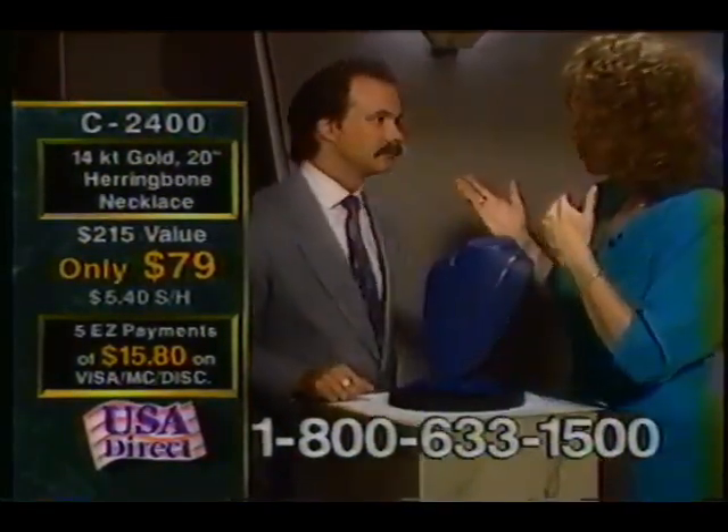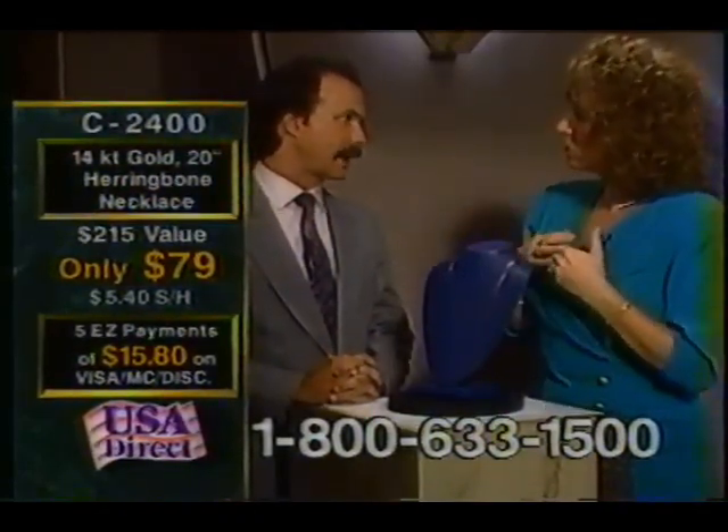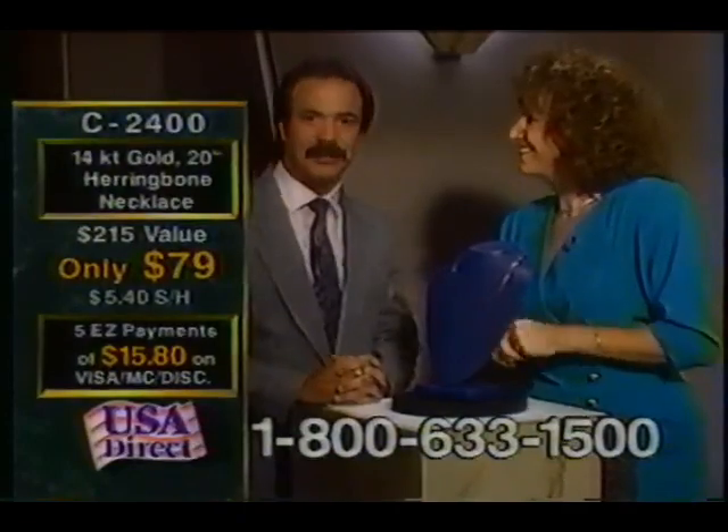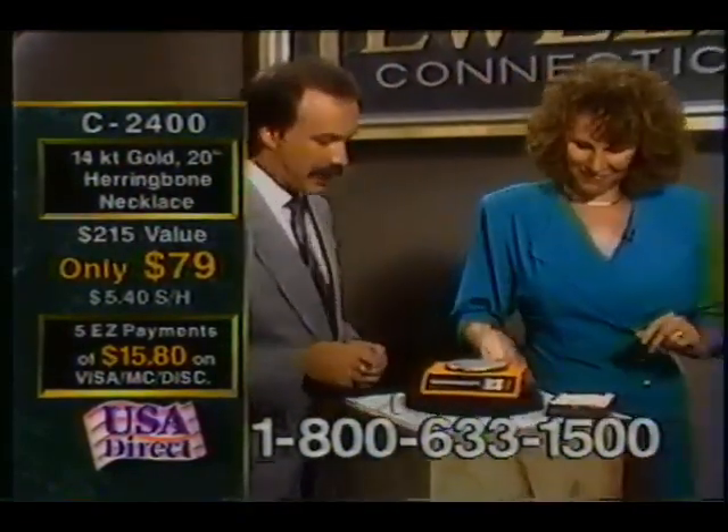We were talking about price per gram. How do we as consumers figure price per gram if it's a good deal in gold? I'm glad you asked me that question. Nice transition, huh? Let's go over here. I want to show you a jeweler scale that we have set up.